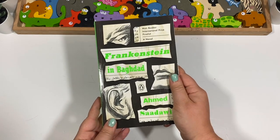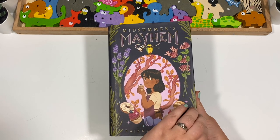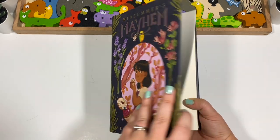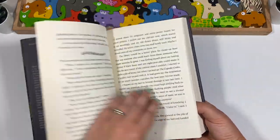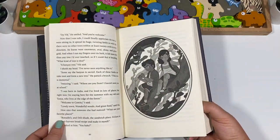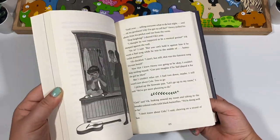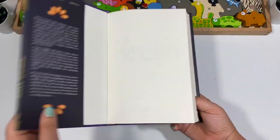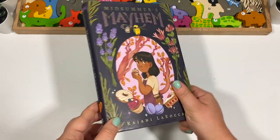Here we have another Midsummer Night's Dream read aloud that I picked — Midsummer's Mayhem. We have so many of these I'm not sure we'll get through all of them, but this one looked so beautiful. It's a similar story in that characters find different ingredients for cooking and everyone gets romantically entangled in strange ways. I love middle-grade books — they're some of my favorites even as an adult. Normally $16.99, we got it for about three or four dollars.